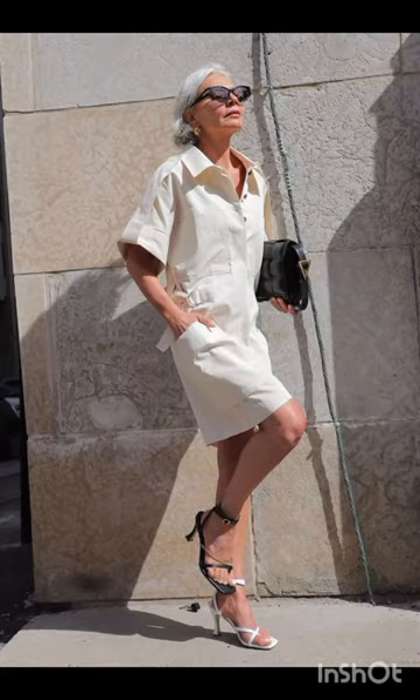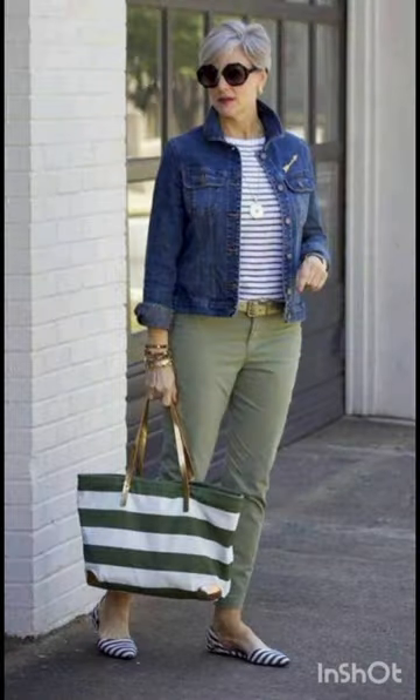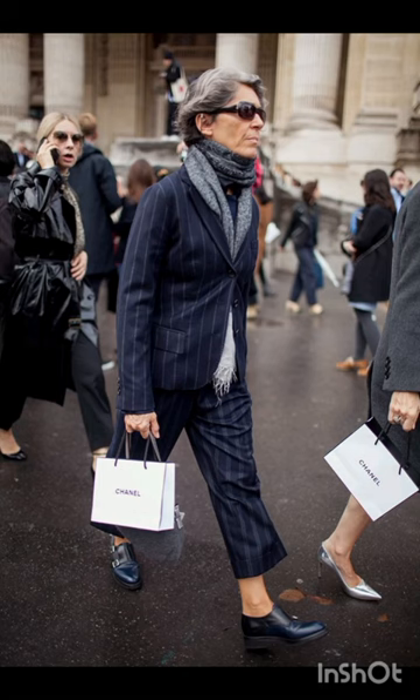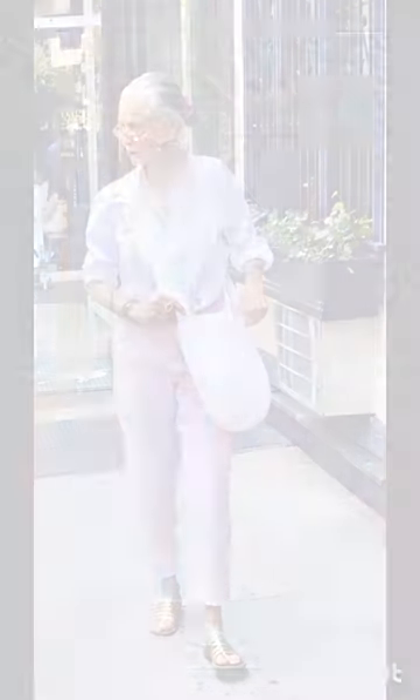Natural palette: Milanese fashion often embraces natural tones. Combine this with western influence by choosing muted and earthy colors for your dresses, reflecting a blend of Italian sophistication and western simplicity. Luxurious fabric: opt for high-quality fabrics such as silk, wool, or fine cotton, which are favored in Milanese fashion.